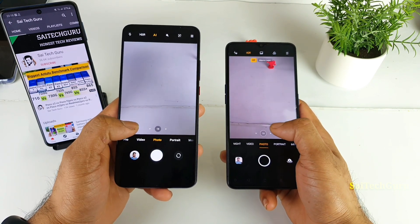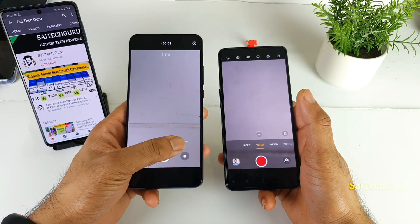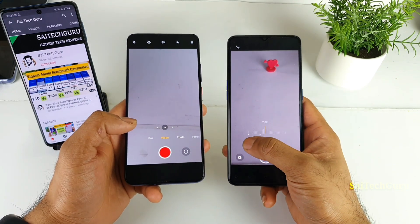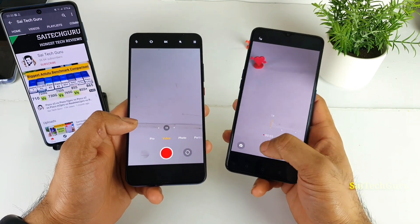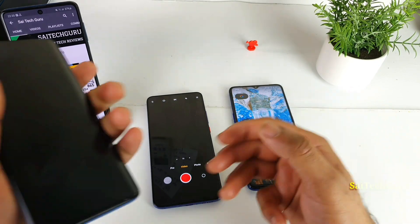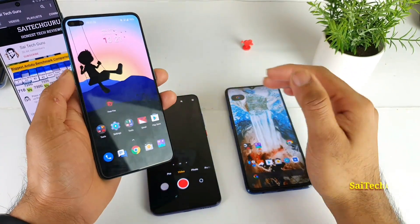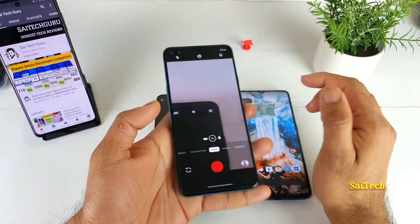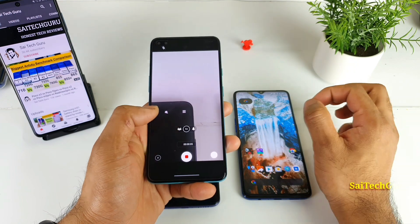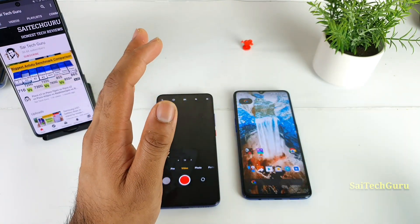That's a very good advantage. Now I'm going to test whether you can switch between the ultra-wide and normal lens while recording video. In the Poco F2 Pro, you cannot switch between ultra-wide and normal lens during recording. Even in the Realme X2 Pro you can't do that — you can only use the zoom lens, not the ultra-wide. Some phones do have this option, like the OnePlus Nord, where while recording you can switch between ultra-wide, normal, and telephoto all at the same time without stopping the video. But that feature is not present in either of these two phones.